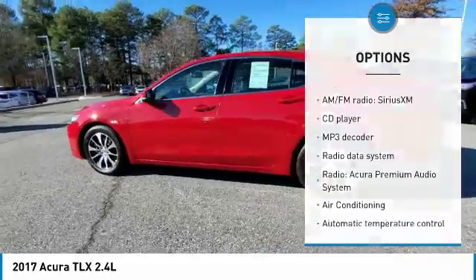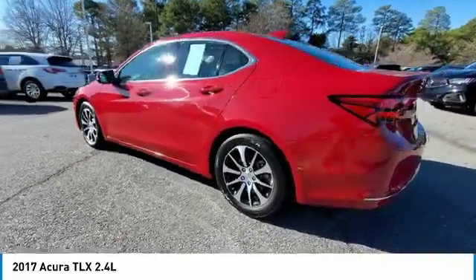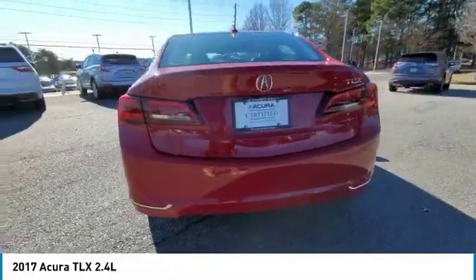Power moonroof, four-wheel disc brakes, rear window defroster, security system, and low tire pressure warning.